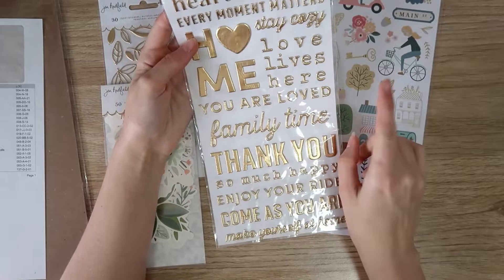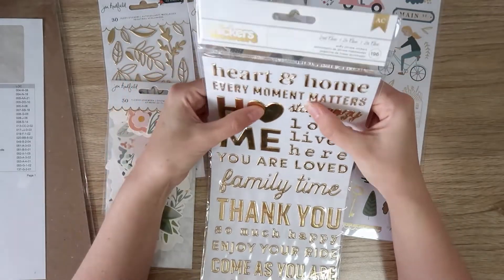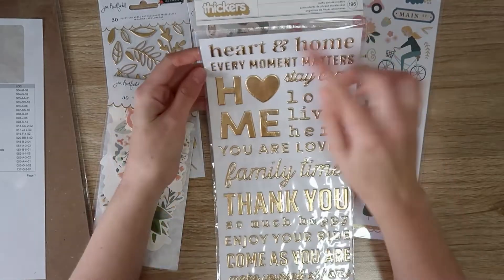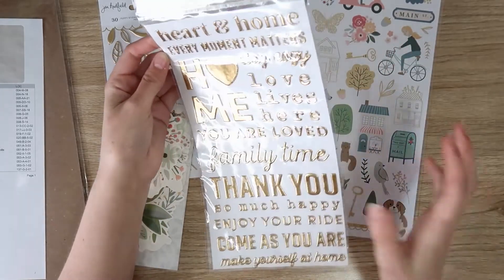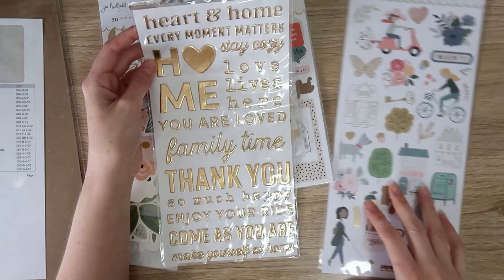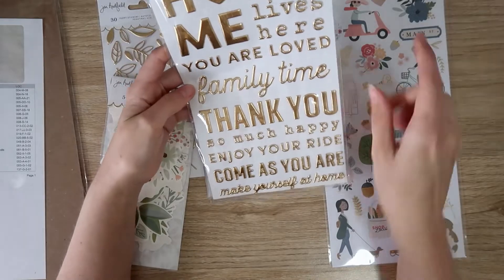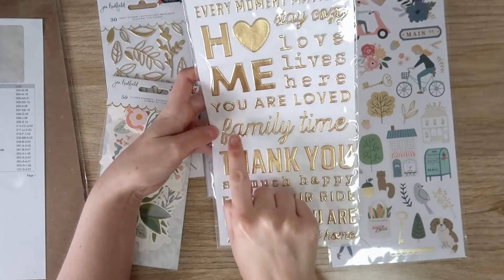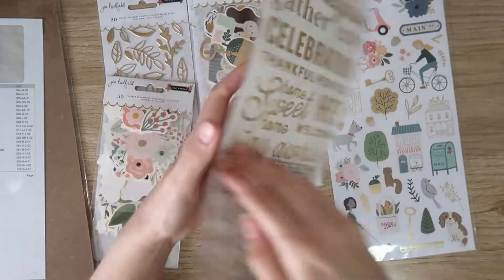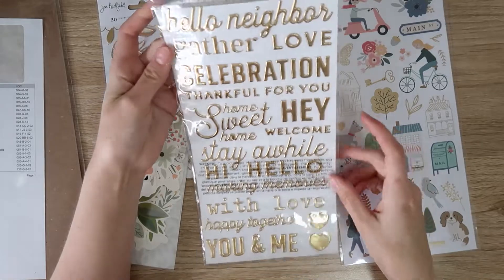We've got thickers here — the phrase thickers, not the alphas. These are gold foiled and puffy. I love a good puffy and I love gold foil. Gold's definitely my favorite metallic at the moment. There's lots of 'heart and home' and 'staying cozy' — this would be really good for a COVID album, with lots of houses. It's almost got an autumn vibe but the colors aren't strictly autumnal — you could use this for spring too, with all the florals. It feels really versatile. We've got nice big titles, some script, some typeface font, and some bold uppercase — I love that you can mix and match but they all tie together.